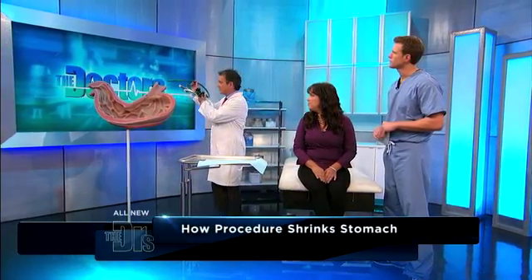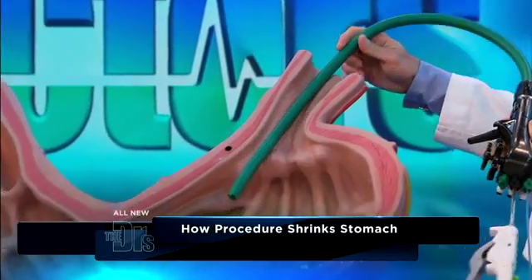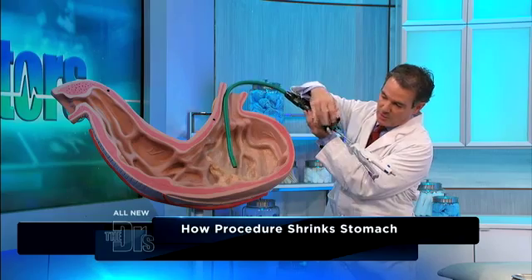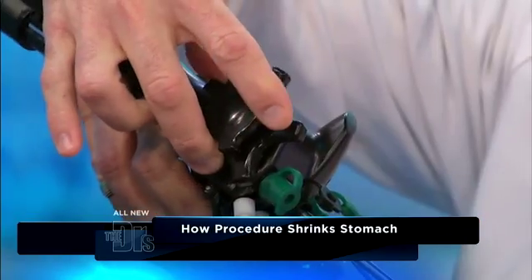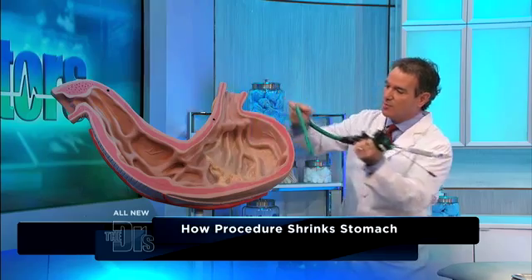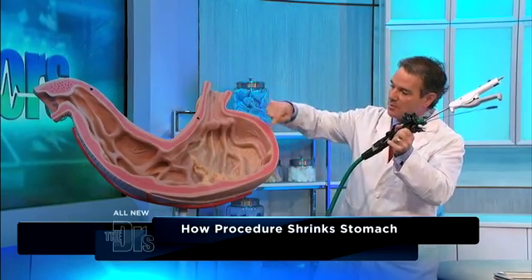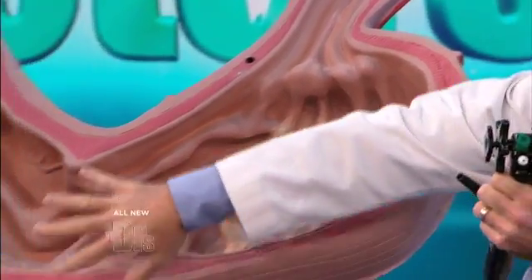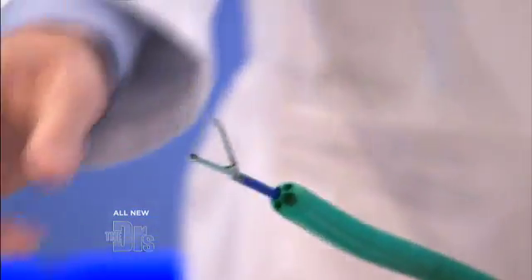We've got a big prop stomach over here. The patient goes to sleep in the OR — they're totally asleep — and then we go down through the mouth and enter the stomach. I'm able to look all the way around the stomach just by turning the little knobs. We address the top part of the stomach first, and then shrink it going all the way down, predominantly up top and then down at the base of the stomach.